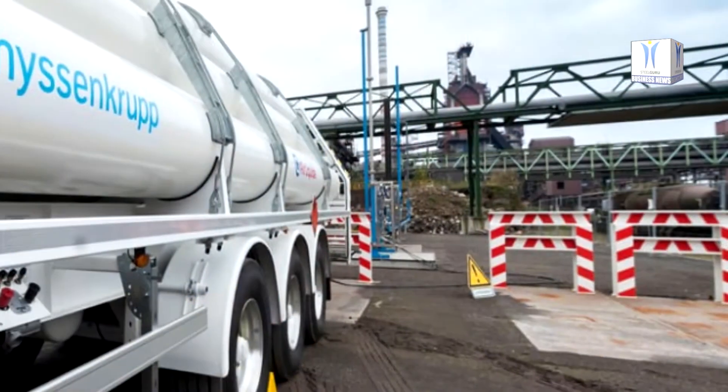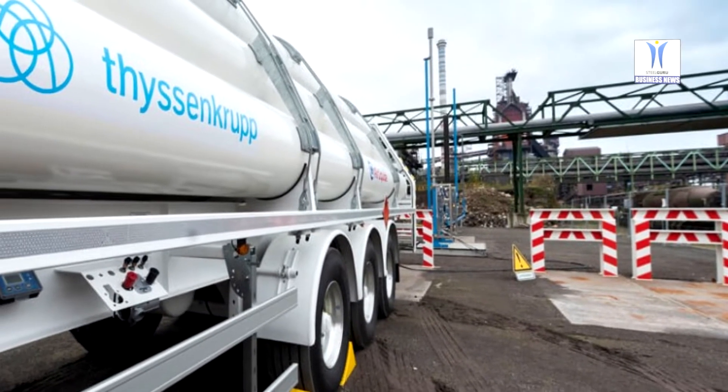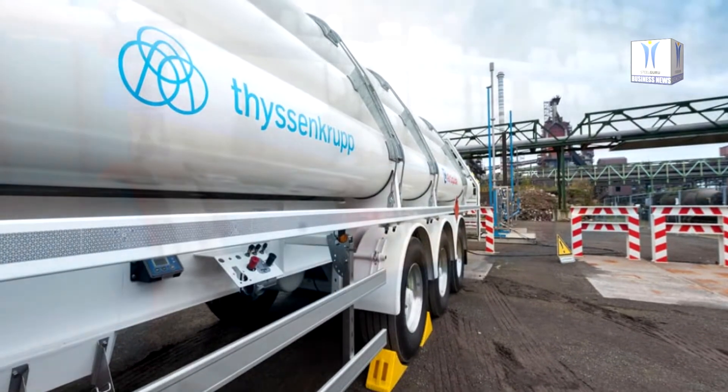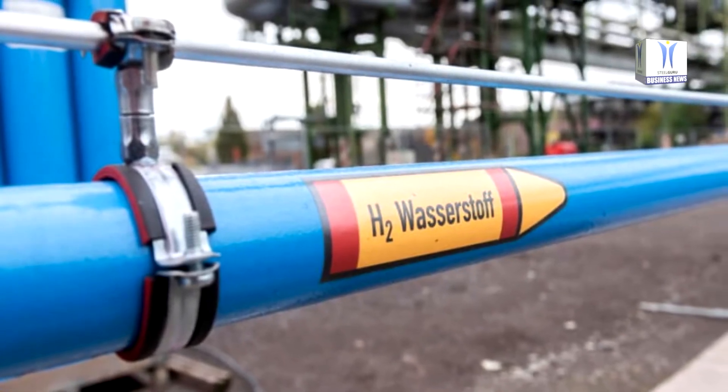At the end of this transformation process, the company's entire steel production will be carbon neutral. One of the prerequisites for the collaboration is the development of a dedicated hydrogen network to transport the gaseous hydrogen from Lingen to TXE's steel mill site in Duisburg. Pipeline transport of the hydrogen is the most economical delivery option.